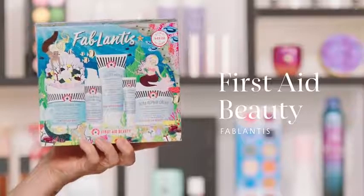Up next is from First Aid Beauty — this is Fablantis, which stands for 'fabulous Atlantis.' The box alone is so giftable you could just stick a bow on it. What's incredible is what's inside: five full-size products, including their most beloved items. You have the Facial Radiance Pads and Lip Therapy, which I love and use constantly, plus the Ultra Repair Cream, face cleanser, and hydrating serum — all full size. These are key First Aid Beauty hero products.